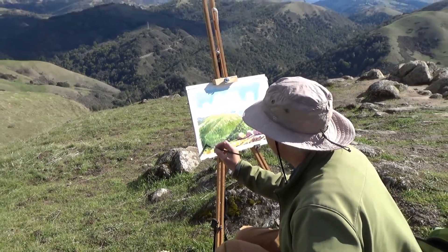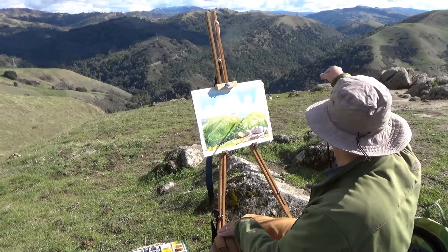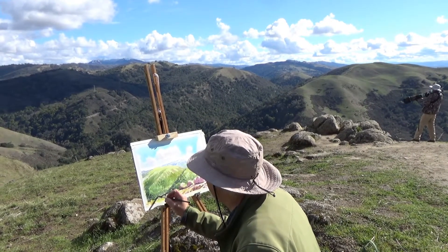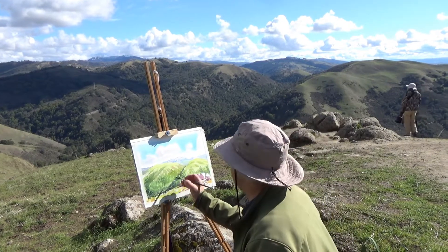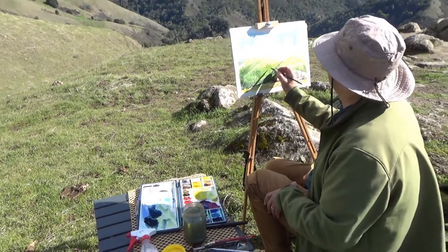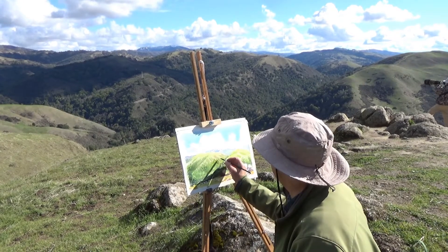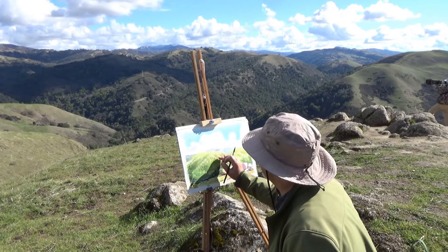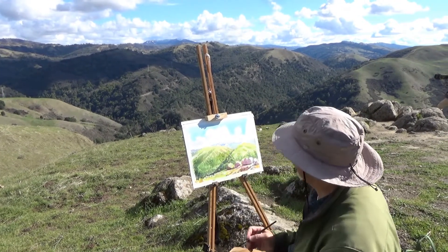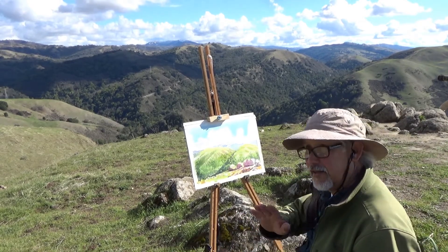These mountains have a knife cut going right through them, probably something to do with the faulting system — that's a Calaveras fault over there. I've got to start wrapping up and see what I need to do. It might need to have some washes so it needs to dry, and then I can come back.